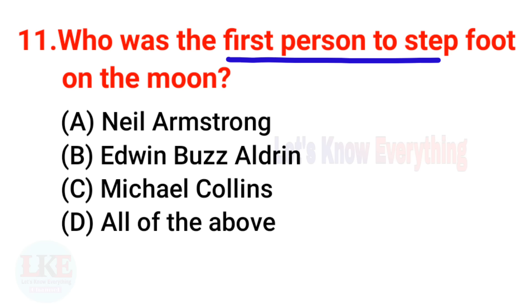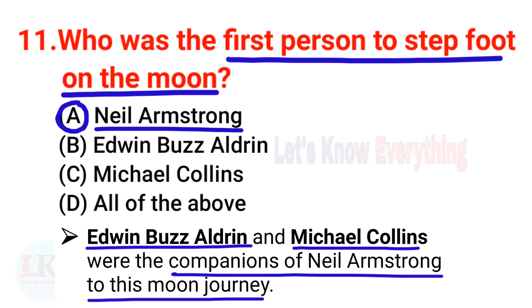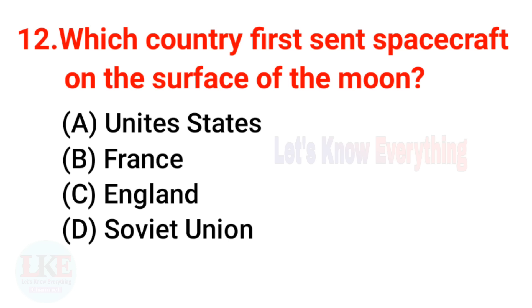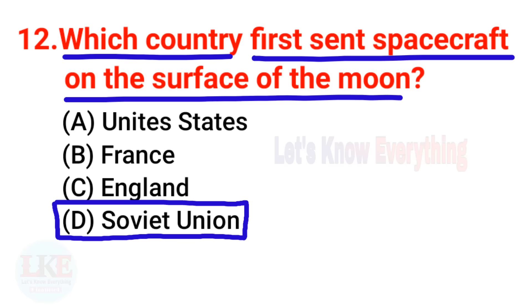Question 11: Who was the first person to set foot on the moon? The right answer is Neil Armstrong. Edwin Buzz Aldrin and Michael Collins were the companions of Neil Armstrong on this journey. Question 12 (final moon question): Which country first sent a spacecraft to the surface of the moon? The right answer is the Soviet Union, which sent the first spacecraft to the surface of the moon in 1966 via Luna 2.